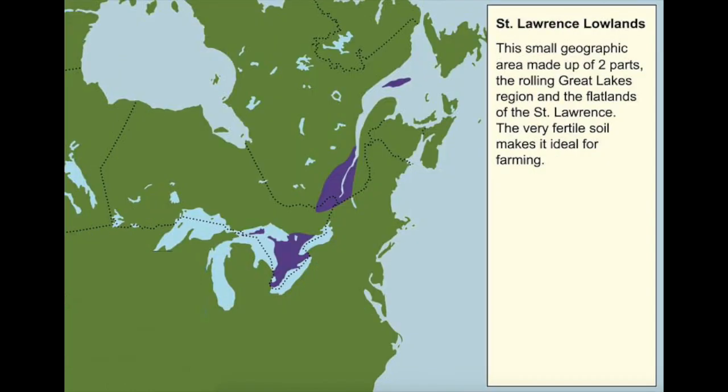The St. Lawrence Lowlands is made up of two sections: the area along the St. Lawrence River and the area around the Great Lakes. The St. Lawrence section gradually slopes downward to the river. The Great Lakes section is a bit more of a roller coaster — there are flat parts, hills, and valleys that have been carved up by rivers, up and down like a yo-yo.